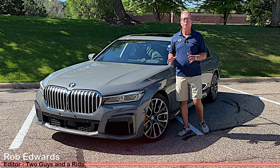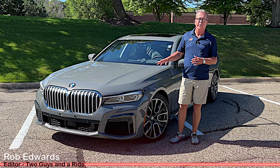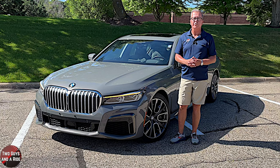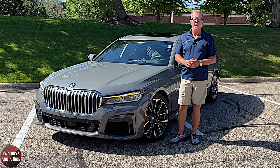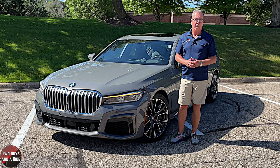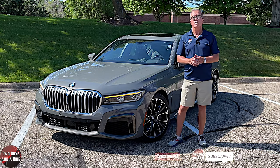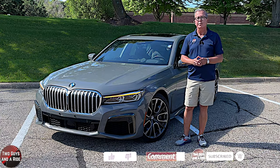Along with the silky smooth and potent powertrains, the 7 Series also exudes a technologically advanced interior, with comfort being a priority. The safety aspect introduces a bevy of the latest driver aids in the 7 Series.